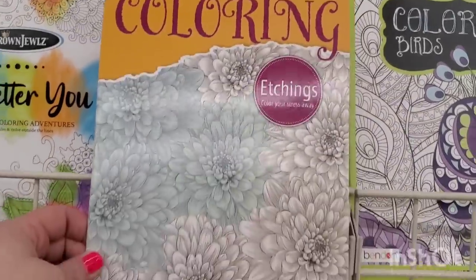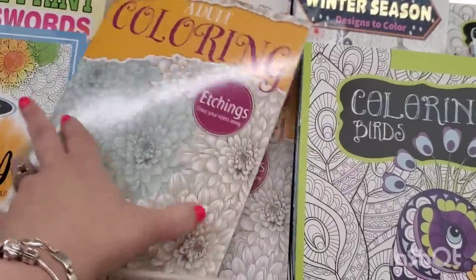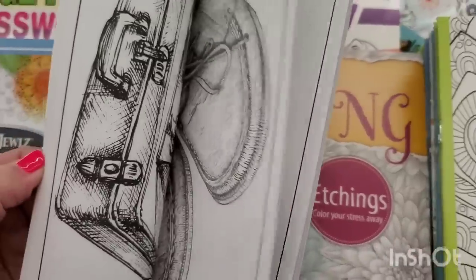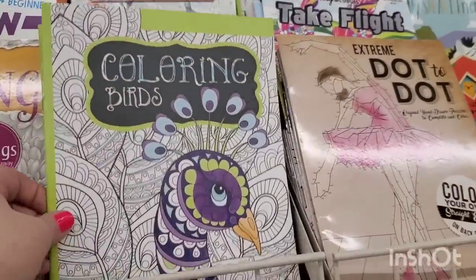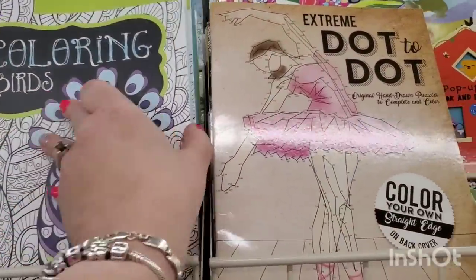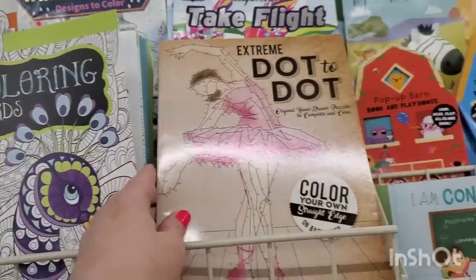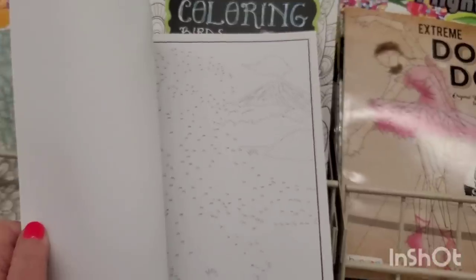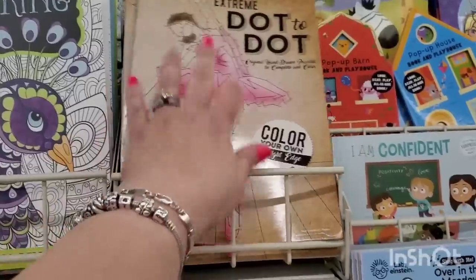Also by a brand called Bendin, I'm seeing adult coloring etchings — super intricate. Oh my goodness, look at this — birds with crazy patterns to color inside, perfect for Easter. Then they have extreme dot-to-dot, and they're not kidding when they say extreme. People love those — it's here if you're looking for it.